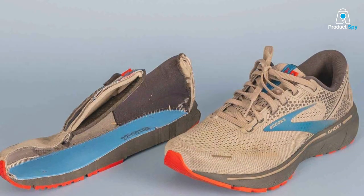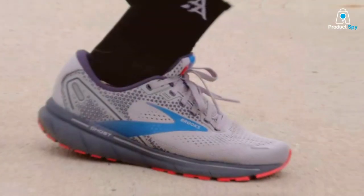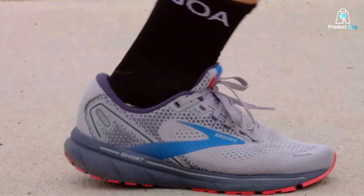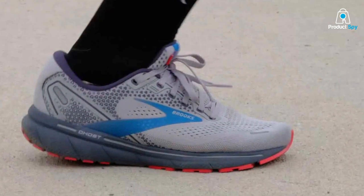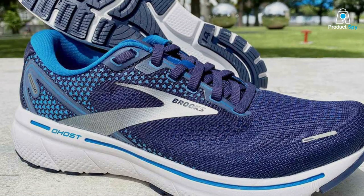The Ghost 14 boasts premium materials that offer exceptional durability. These shoes are designed to withstand the rigors of long-distance running while providing superior comfort. Usability is another strong point of the Ghost 14. The cushioning is just right, offering a responsive and smooth ride. Plus, they're versatile enough for various terrains — whether you're on the road or hitting the trails, the Ghost 14 has got you covered.